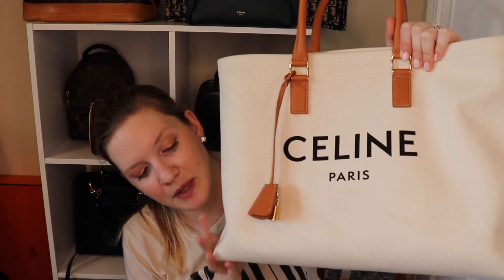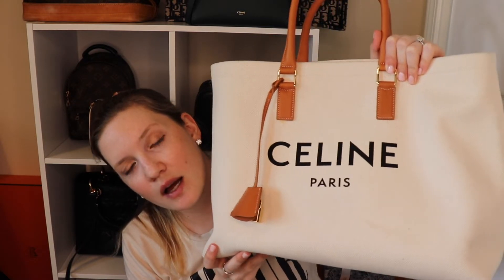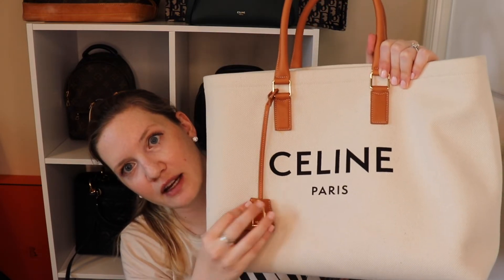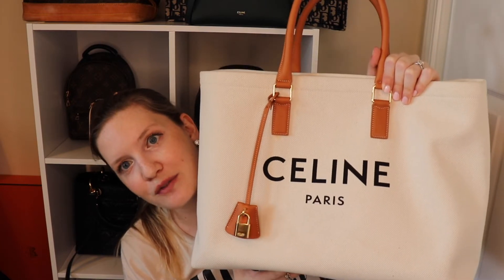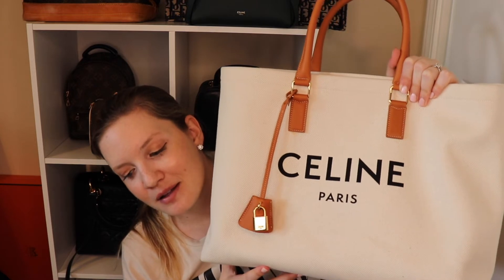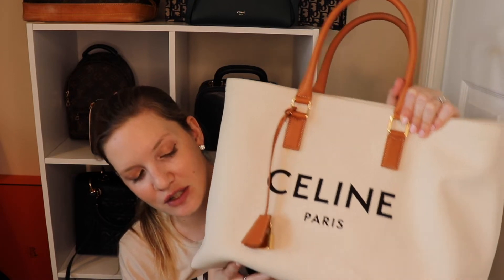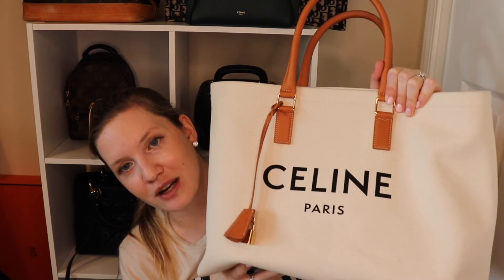I absolutely love that it is a summer bag that is a little different. Obviously I have no issue with having bags that everyone else has — I do have the Neverfull, which people always say not to buy because everyone has it, but in my opinion there's a reason everyone has it because it's amazing. I love the Neverfull, but I also love this tote. I find it really great for summer. I was planning on using this as a work tote during the summer, but I no longer go anywhere since I'm still working from home until January 2021 at the minimum.